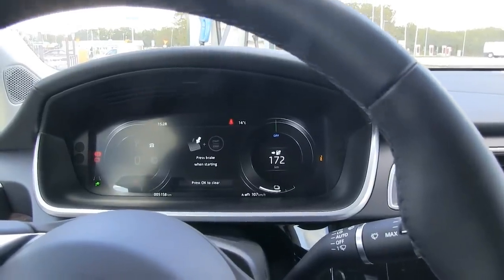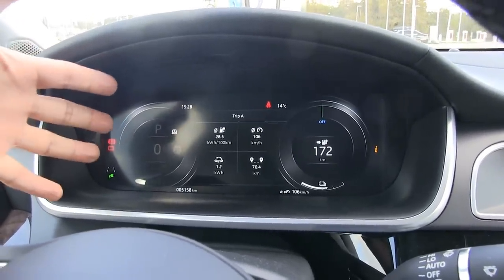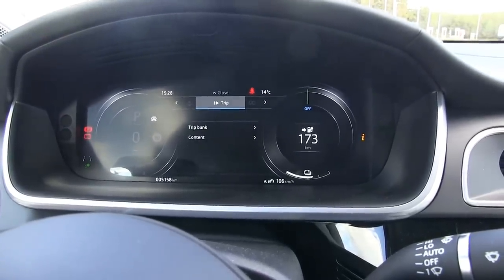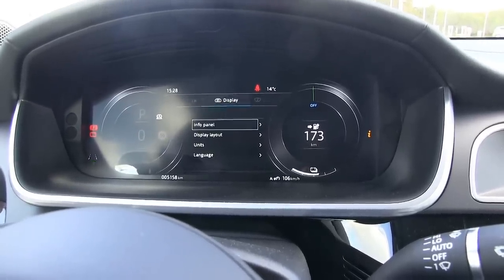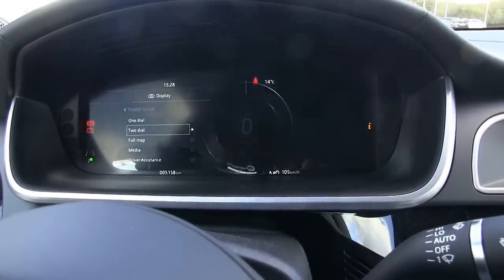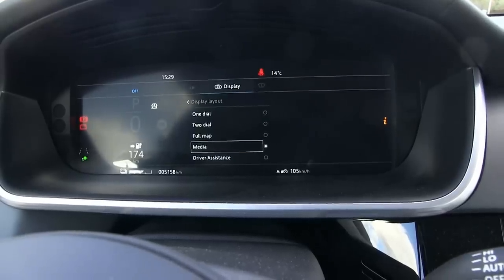The cool thing about the I-PACE is that there is no analog gauge — just a digital big display, just like in the e-Golf and also in Tesla Model S and X. The screen is customizable. You can choose one dial, two dials, a full map, media, or driver assistance display layouts. I prefer the two-dial layout.